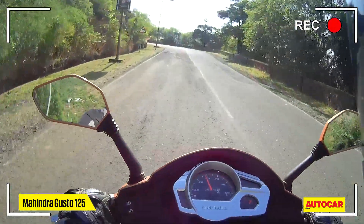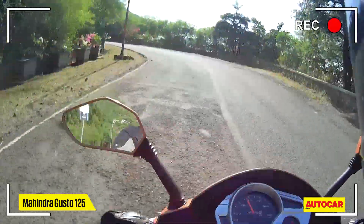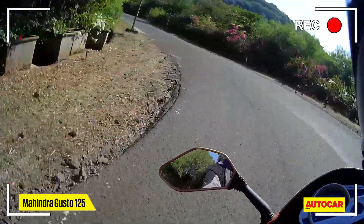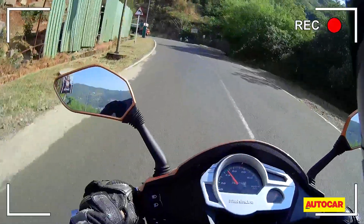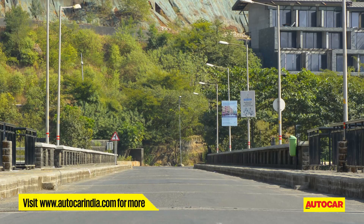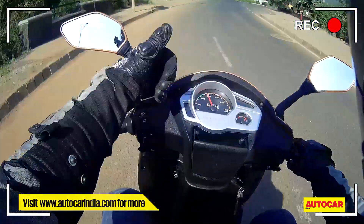So yeah, the Gusto seems to be firing on all cylinders now. I wouldn't say it's super peppy still, but it is a nice scooter to ride overall. We don't know prices yet, but being a Mahindra we can expect them to be pretty competitive — so from our side, thumbs up.